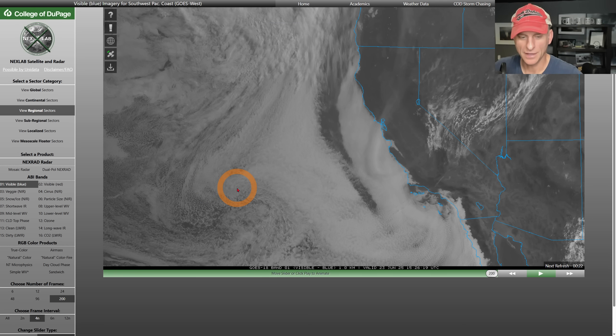Hey everybody, Michael Snyder, California Weather Watch. Today is June 23rd and right now we're looking at the visible satellite imagery.